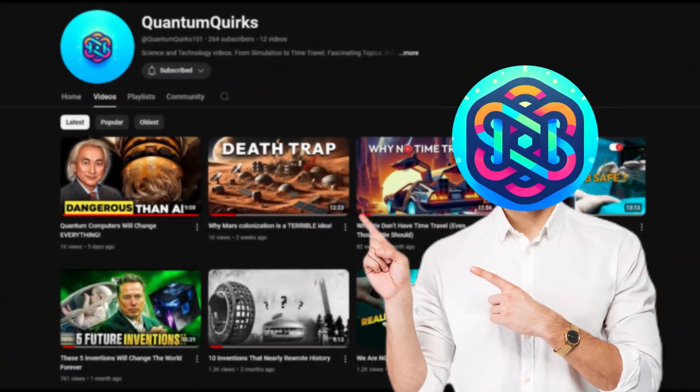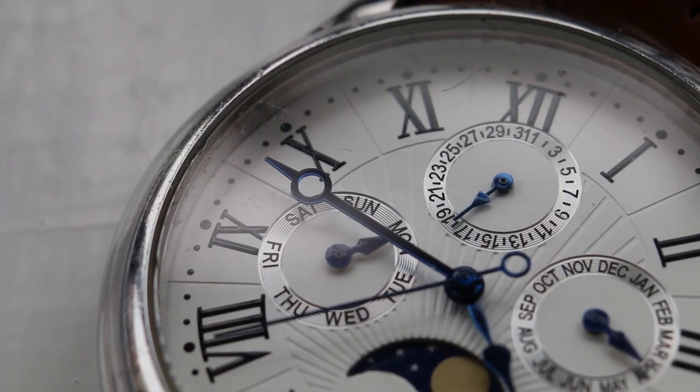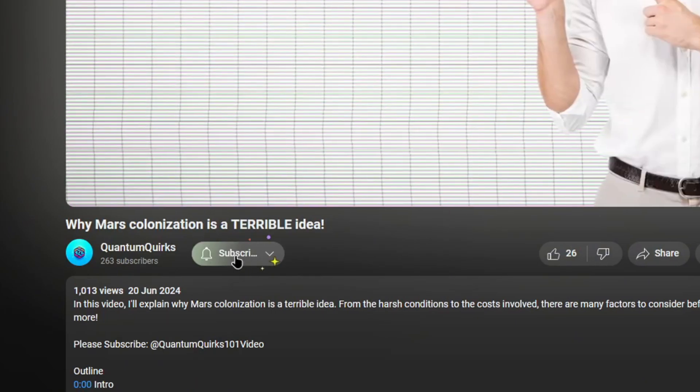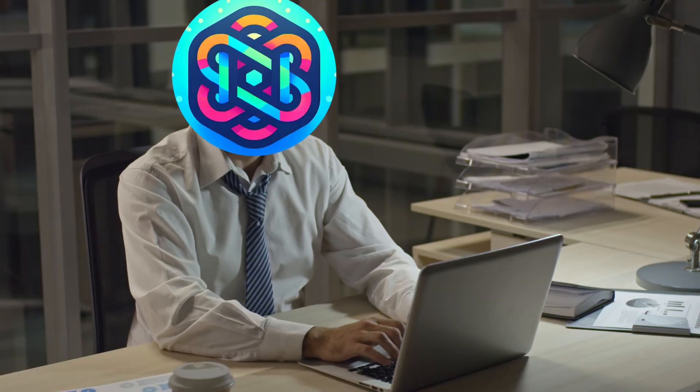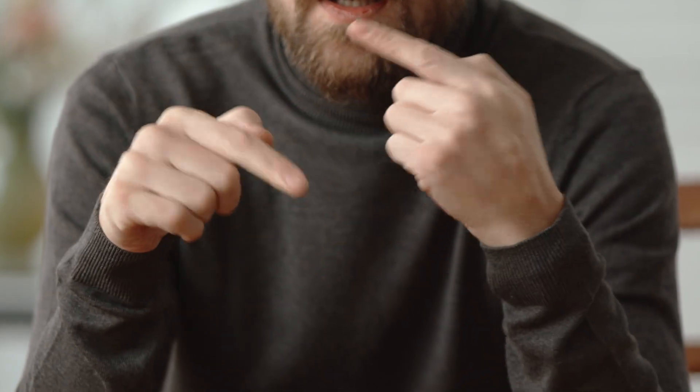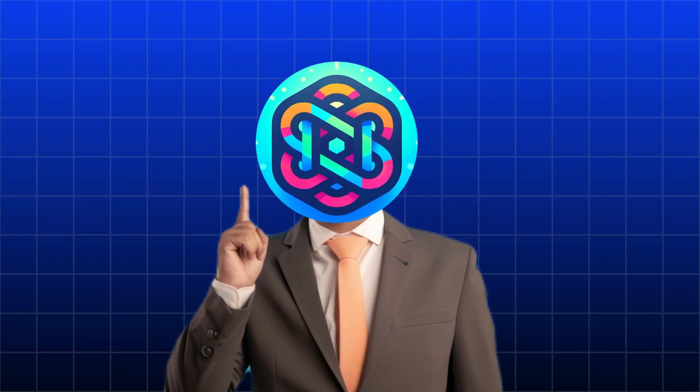Thanks for watching, guys. I'm a new channel, and creating videos like this takes a lot of time and money. The only thing I ask in return is that you subscribe to my channel. Your support will give me the motivation to make more videos like this. Let's keep the conversation going. Until next time, keep questioning, and don't buy into the hype. Peace out.